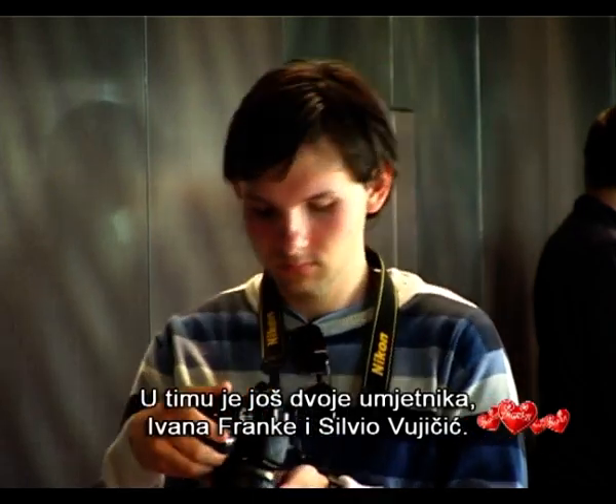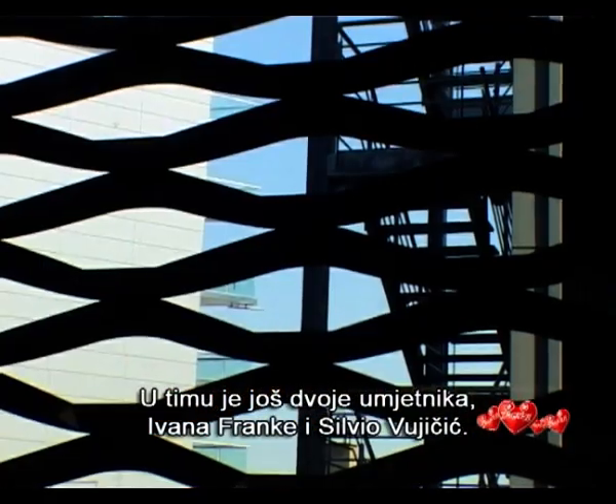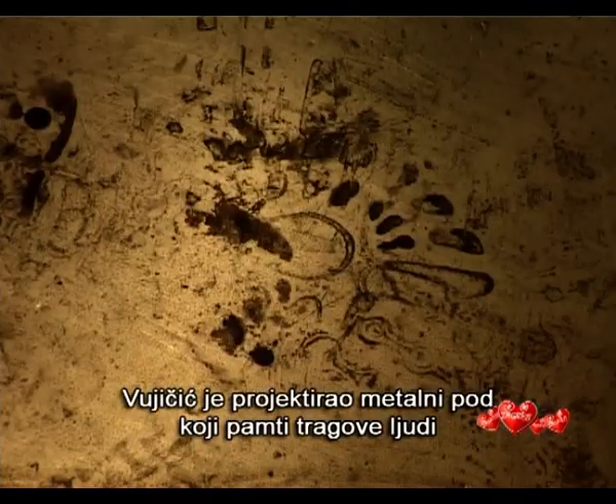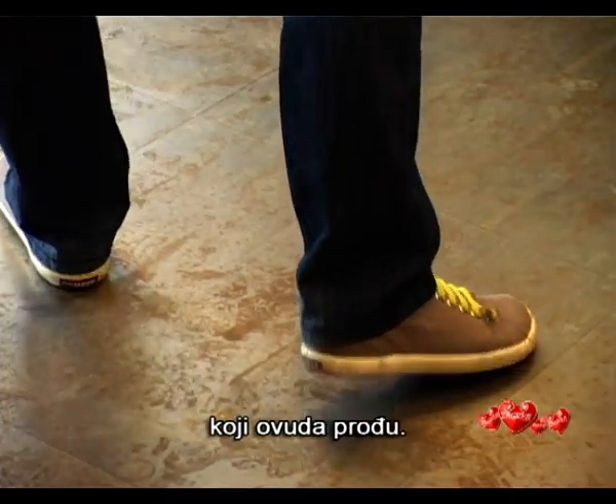The team also included two artists: Ivana Franke and Silvio Vujicic. Franke designed a luminous floor of glass layers, while Vujicic made a metal floor that retains the trace of people passing here.